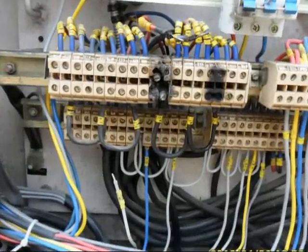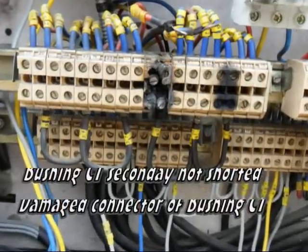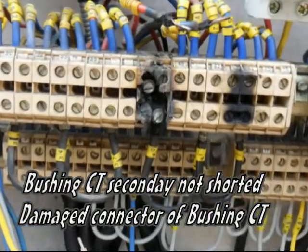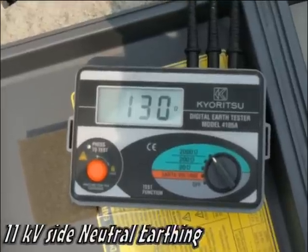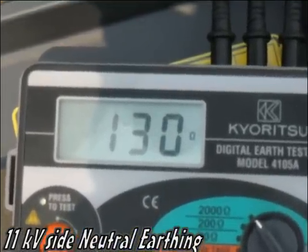We opened the marshalling box of the power transformer and found that the bushing CT secondary was not shorted and the connector was damaged due to high voltage. We checked the bushing CT and, thankfully, it was safe. We then measured the earth resistance and found that the 11kV side neutral has an earth resistance of 130 ohm.